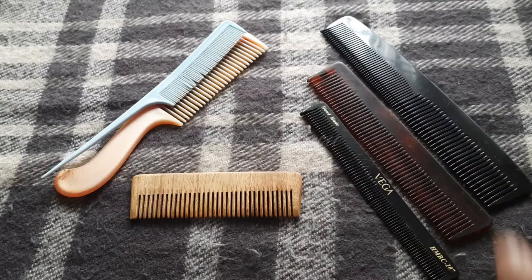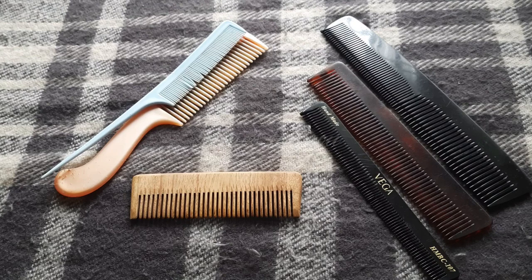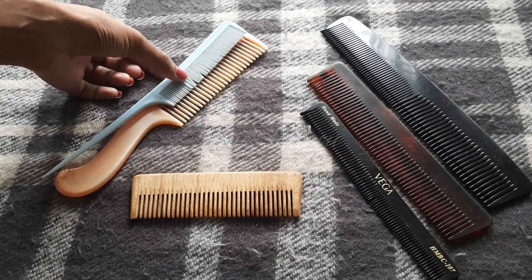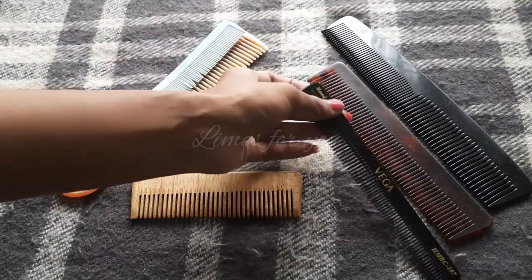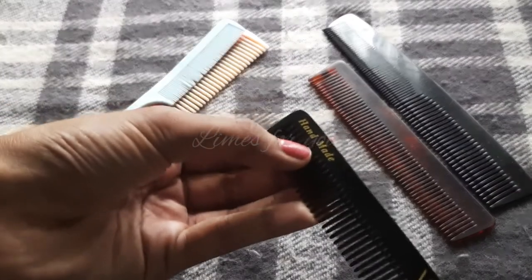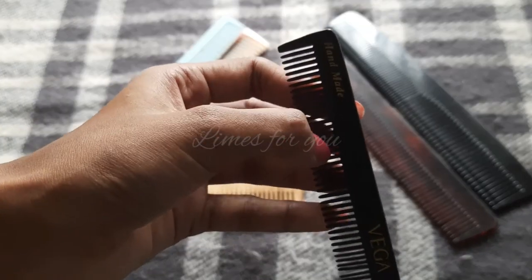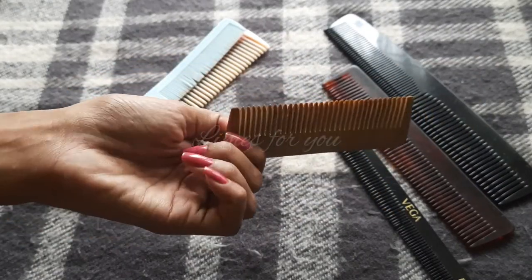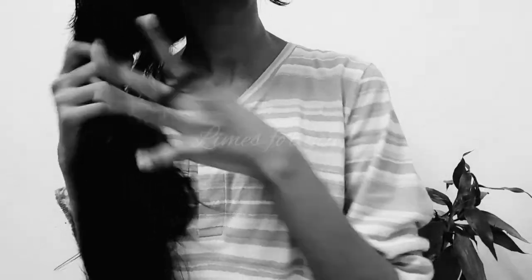Number seven is using low-quality plastic combs. The quality of combs definitely matters a lot. Low-quality plastic combs can make your hair a lot more dry and rough. Wooden combs are more beneficial. Number eight is dyeing your wet hair. Dyeing wet hair is not a good idea because it may take too long to dry, causes more tangles, and can also bring a bad smell to the hair. After hair wash, leave your hair to dry and then dye.